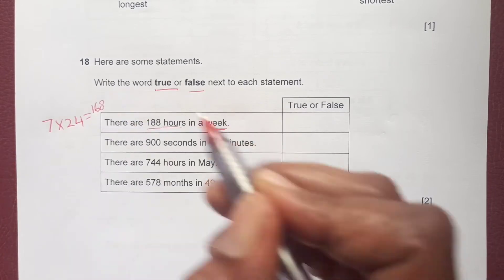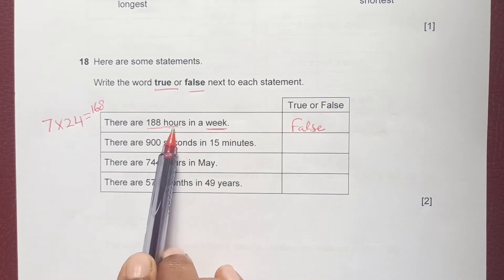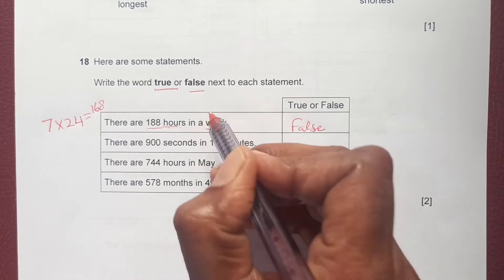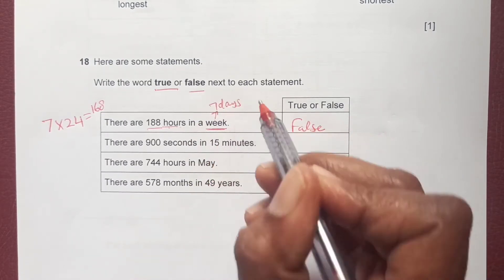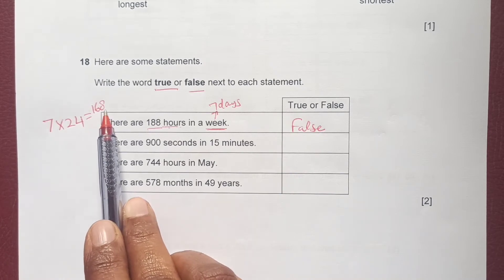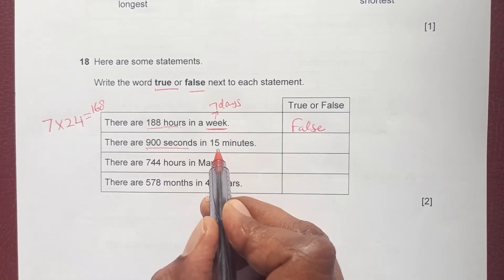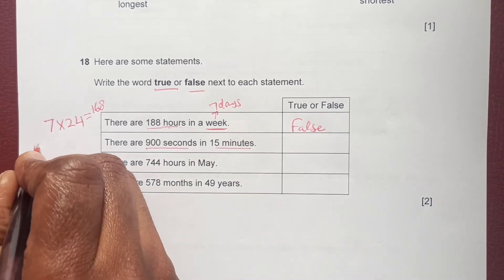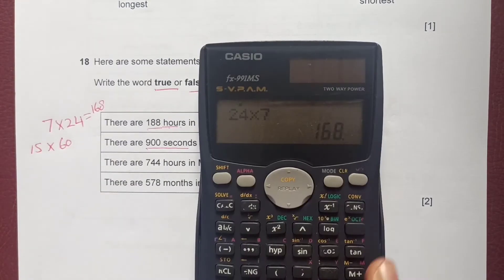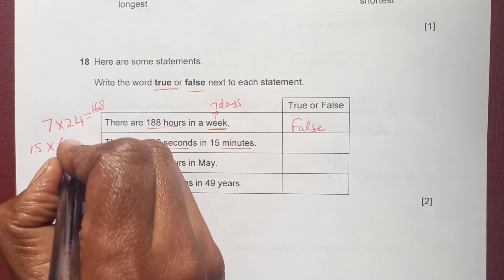24 times 7 equals 168, but the statement says 188, so that is false. Next: there are 900 seconds in 15 minutes. We multiply 15 times 60, which equals 900, so that statement is true.